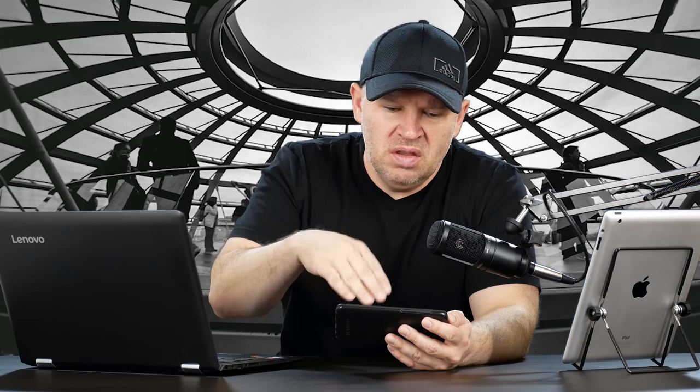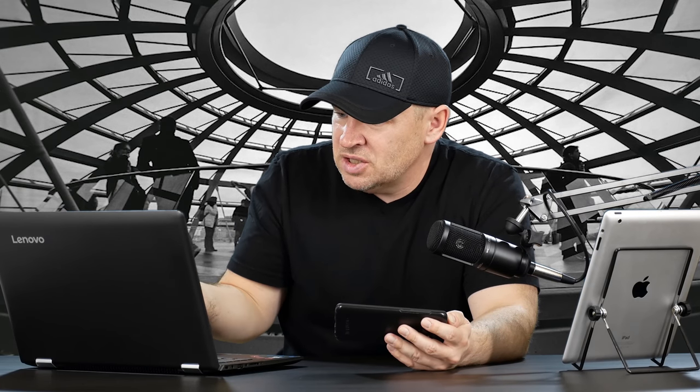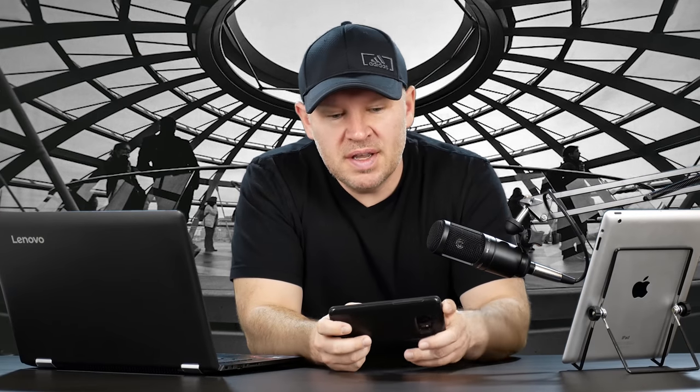Hey folks, Matt from artoftheimage.com. Just got a question in here on Facebook mobile, which I'm finding puzzling because I went to find it on the laptop and I can't find it on Messenger. I guess that's something that comes in on the phone but you don't get to see in Messenger. In any case, luckily I saved it when it came in.